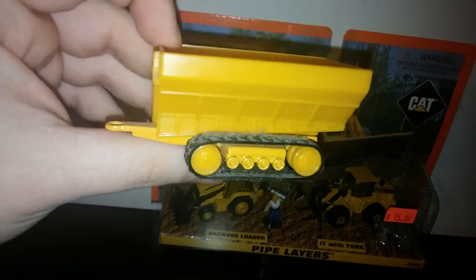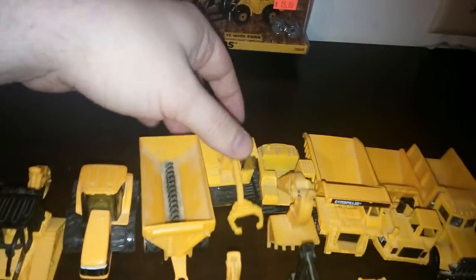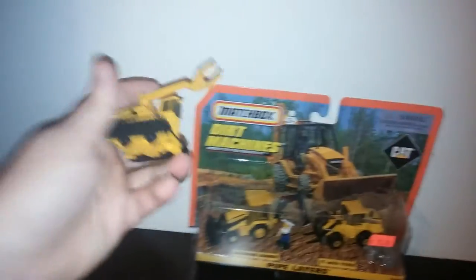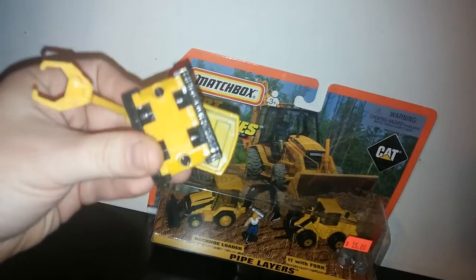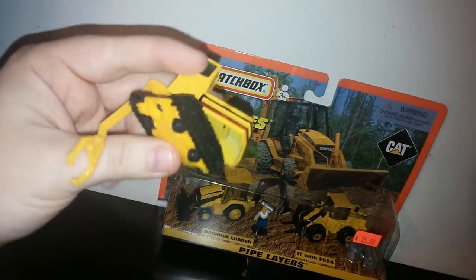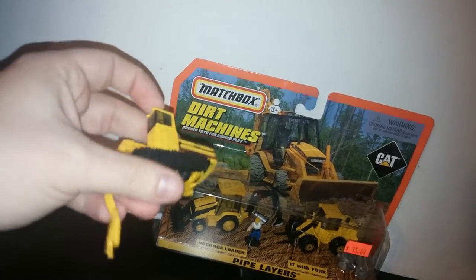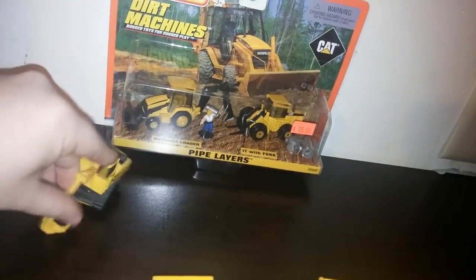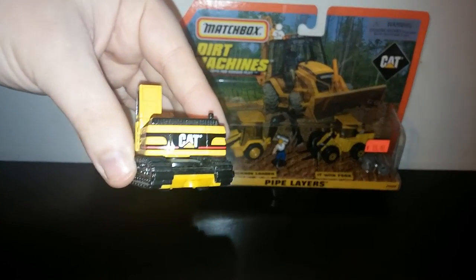I apologize that these are so dusty, but I've had these since I was a kid. Here's a tracked material handler. The tracks on this one are fixed in place with working rollers underneath. The cab rotates 360 degrees. This is most likely based off of a 345 material handler — nice, crisp cat pyramid logo on the back.